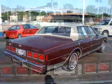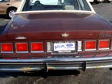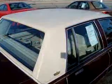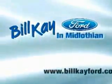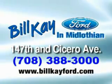Enjoy the drive, have peace of mind, and drive your entire family in this 1984 Chevrolet Caprice Classic. See us at Bill K. Ford today. At Bill K. we do it your way. Thank you for choosing Bill K. Ford in Midlothian.